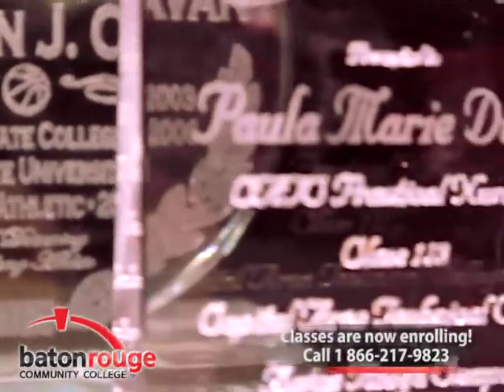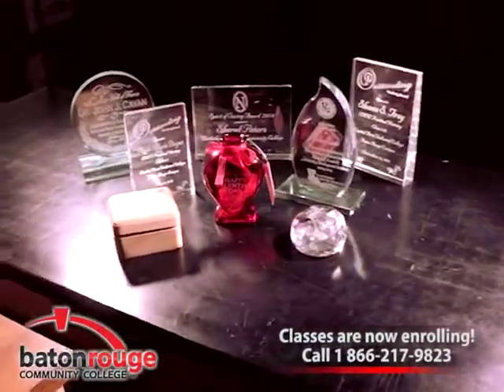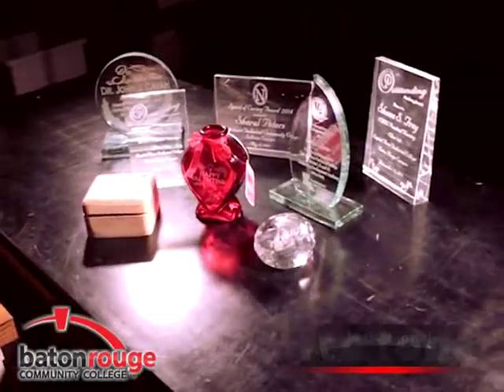Short-term certification classes are also offered for those looking for specific graphic credentials. Classes begin in January, May, and August of each year.